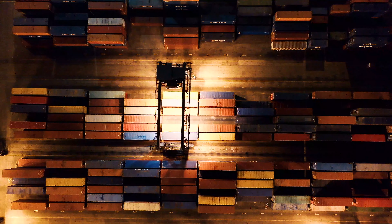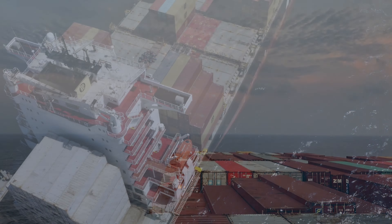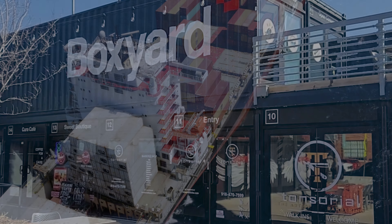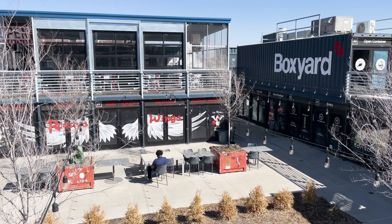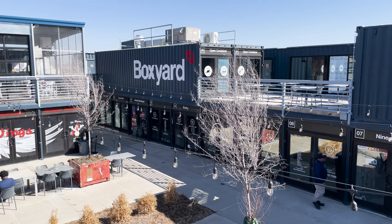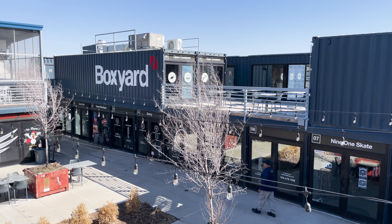Cargotecture is also durable. Because shipping containers are inherently designed to transport goods across land and water, they have excellent structural stability. Take Tulsa's Box Yard, for example. What used to be a downtown empty lot is now a vibrant hub to shop, eat, and enjoy live music — and it's all thanks to reused shipping containers.